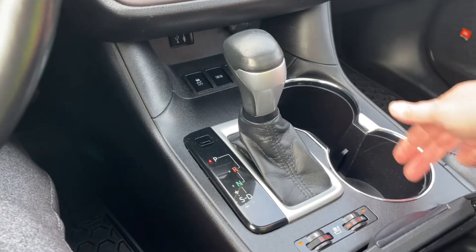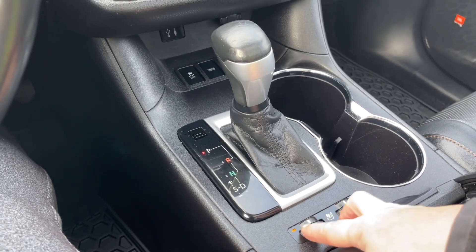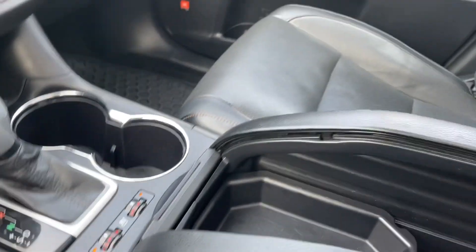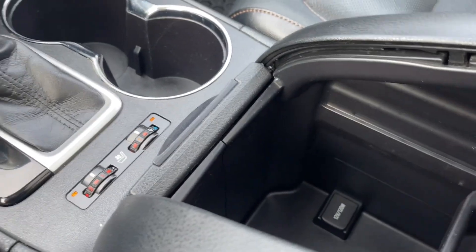Shifter here and a couple of cup holders. You've got heated and cooled seats for both driver and passenger. There's a nice little bin here — you can take it out, slide it through, and there's a 12-volt outlet down below.